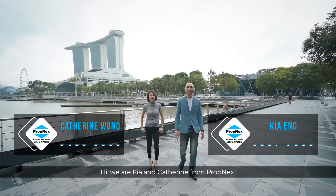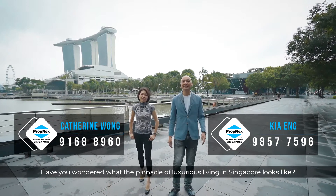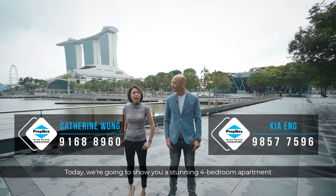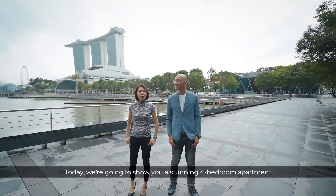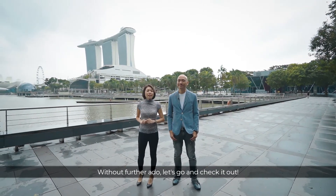Hi, we are Keah and Catrin from Propnext. Have you wondered what the pinnacle of luxurious living in Singapore looks like? Today, we are going to show you a stunning 4-bedroom apartment at Marina Bay Residences. Without further ado, let's go and check it out.